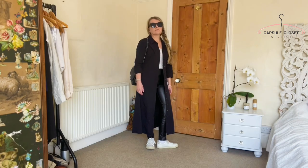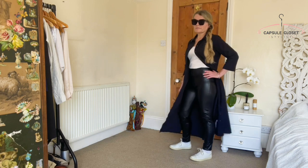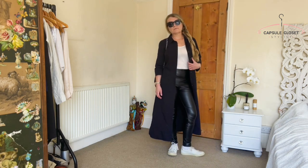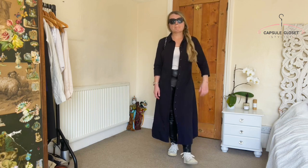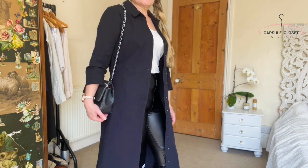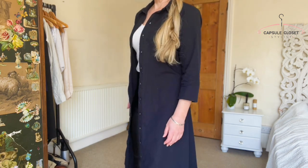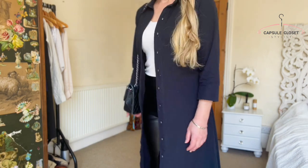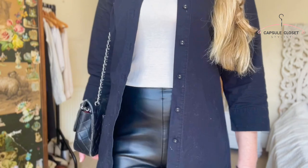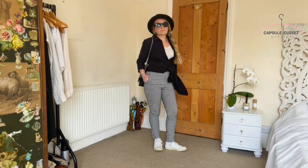Next up is a slight alternative on that last outfit. I've opened the dress right up and I'm using it like a lightweight coat — a really good way of maximising the usage of your shirt dress. I've tied the belt at the back, opened it up completely, and I'm wearing it with my black pleather leggings, a white t-shirt which links in with my trainers, my black bag, and my black sunglasses, pulling the whole outfit together.